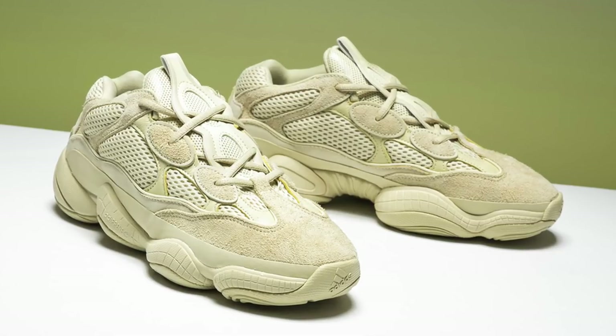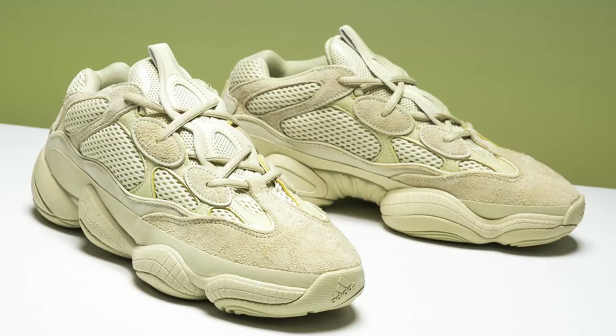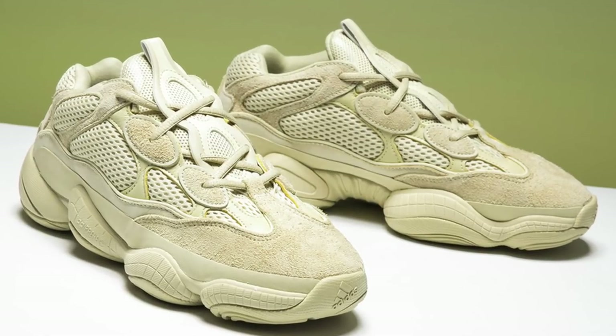Anyways, today we're gonna be getting into every single Yeezy that's gonna be releasing for the rest of this year as of today's date, because there is always a possibility of other Yeezys being added to the lineup. To start off, we do have the latest release that dropped this past Saturday, June 9th — it was the Yeezy 500 in the Supermoon Yellow colorway. As we all know, these were mass-produced and the resell on these — I don't even think they have any resell at all.